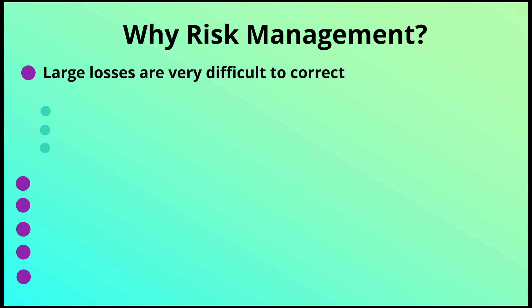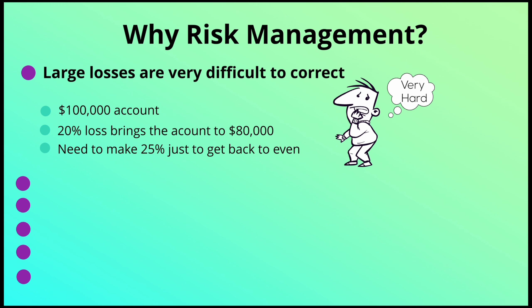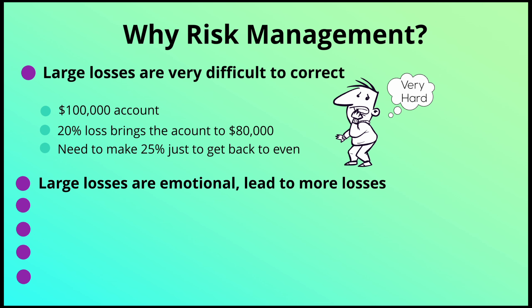Large losses are extremely difficult to correct. For example, with a $100,000 account, if you lose 20% you're down to $80,000 — and just to get back to even you need to make 25%, before you even think about profits. You can lose money in the blink of an eye in the stock market, but it takes a lot of work and time to make it back. Don't give up those profits easily.